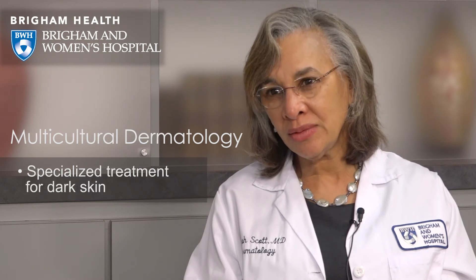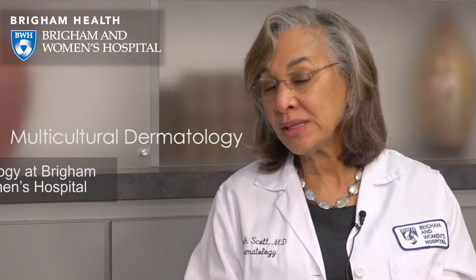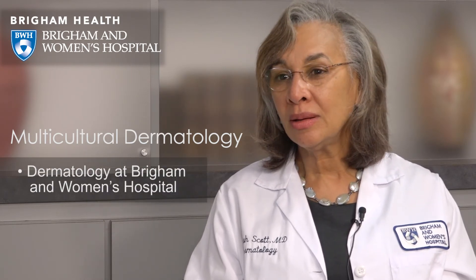Here at Brigham and Women's Hospital, in our dermatology department, we provide a wide range of cosmetic or aesthetic dermatology procedures and services. Our dermatologists are well trained and have extraordinary expertise treating all different skin types effectively and safely.